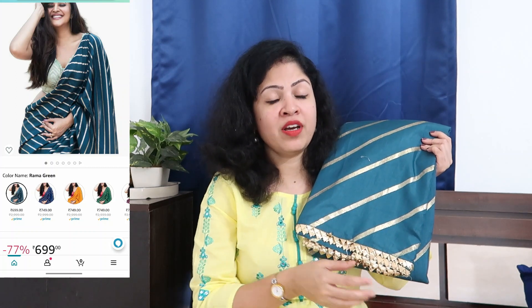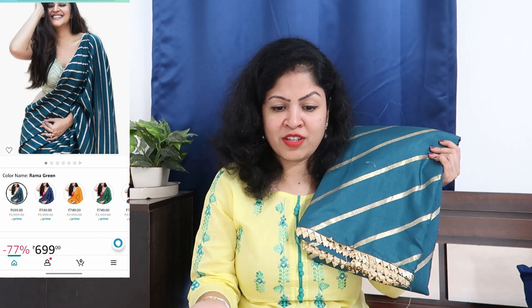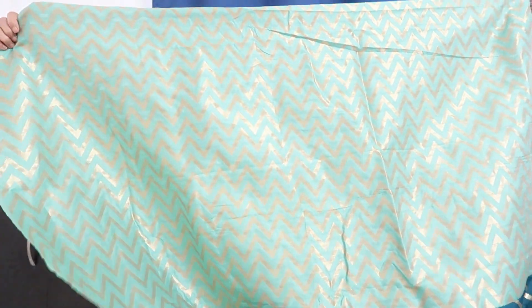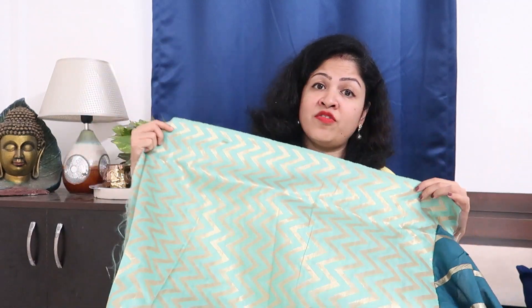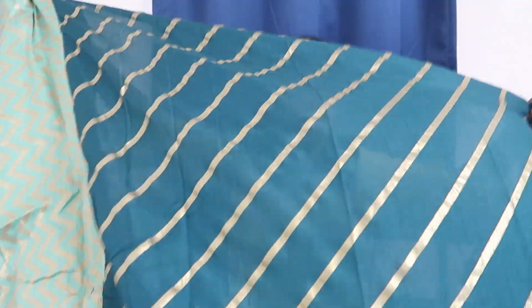The next saree I got from the store is in silk fabric and is also highly trending. It is currently priced at 699 rupees. You will find it in different shades like orange, red, brown, and blue. I have taken a greenish-blue mixed shade, which is very nice. With this saree, you get a blouse piece, and the whole chevron pattern is worked on it. It is 4.8 meters.